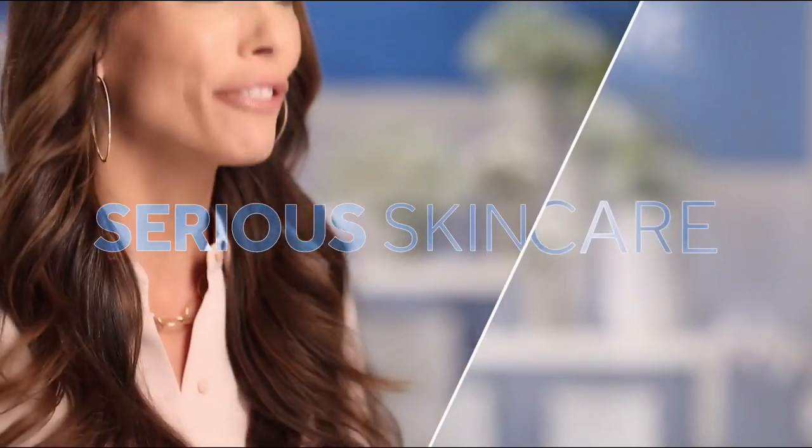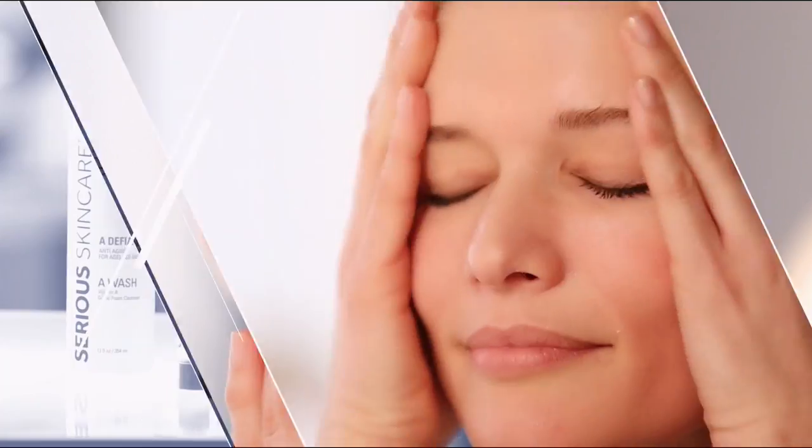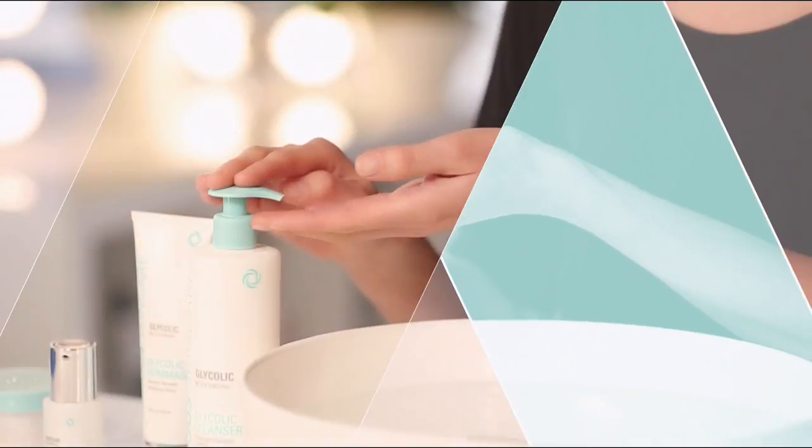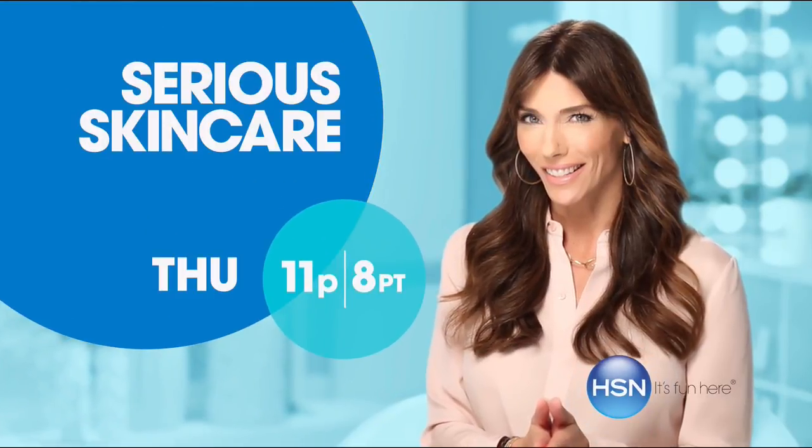The serious skincare woman is every woman — we have something for everyone. The A Defiance line is for those with lines and wrinkles. If you're not using A Defiance, you're not doing everything you can for your skin. Our vitamin C line has plasma technology for even brighter, younger looking skin — if you're over 40, it's an absolute must. The glycolic line is for anyone who wants to renew their skin — if you want to retexturize, try our glycolic line. If you're looking for better skin, you will get it with Serious Skincare.